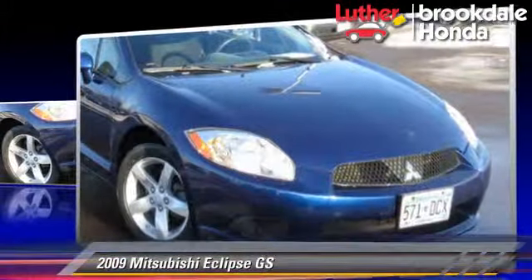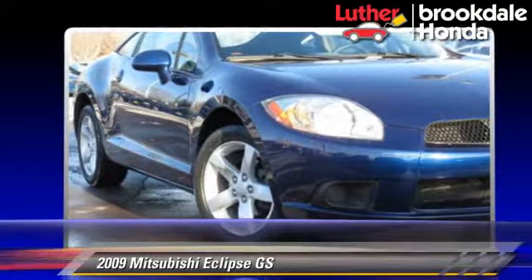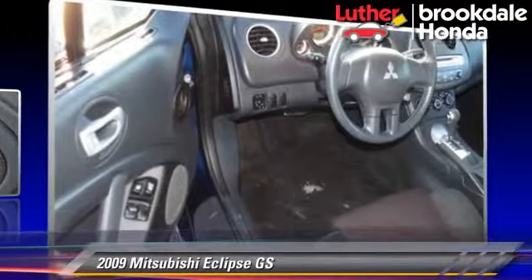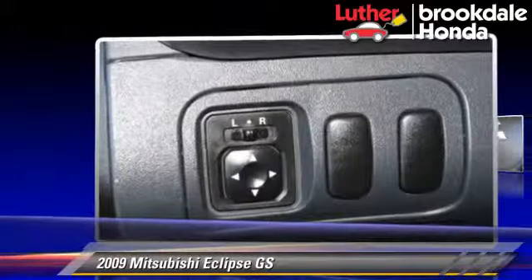This Mitsubishi features powered door locks, cruise control, and tilt wheel. Safety features include side airbags and ABS. Comfort and convenience features include power windows, air conditioning, and quad seating.